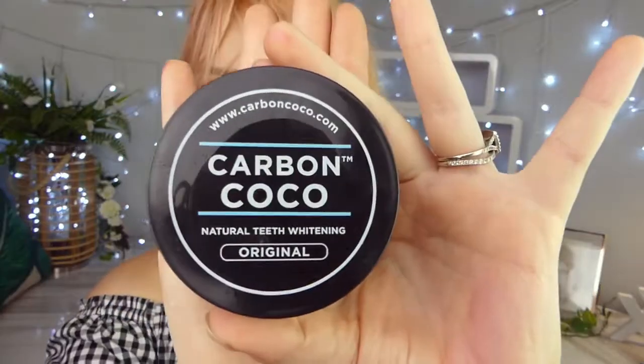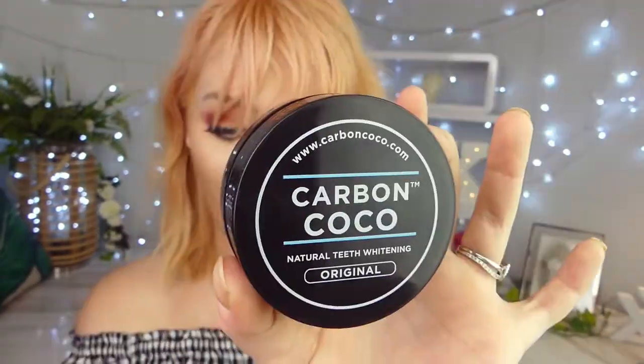It comes with a toothbrush, and probably why it does is because the activated charcoal can stain your normal white toothbrush. So it's great that the kit comes with a dark toothbrush.